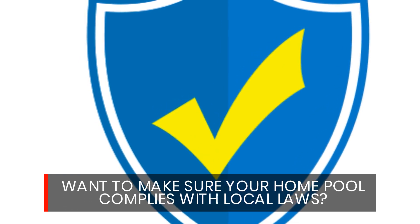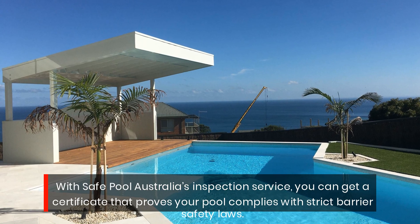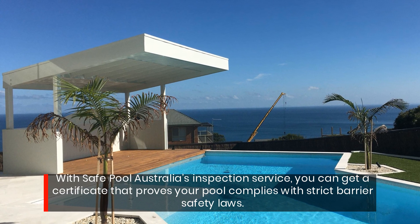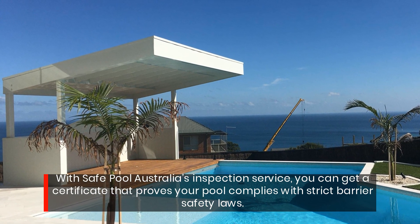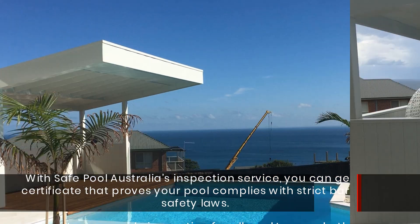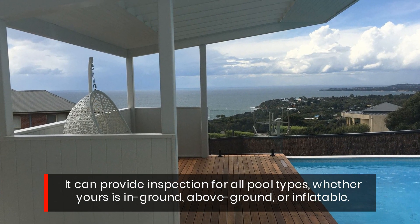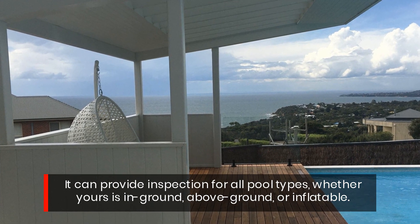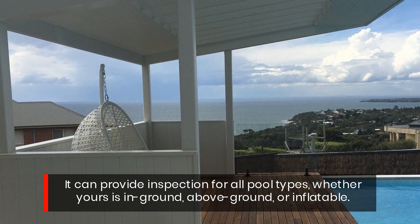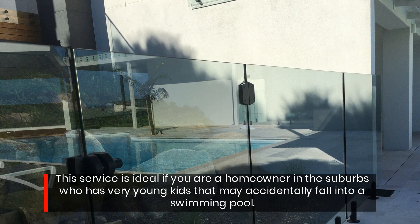Want to make sure your home pool complies with local laws? With SafePool Australia's inspection service, you can get a certificate that proves your pool complies with strict barrier safety laws. It can provide inspection for all pool types, whether yours is in-ground, above-ground, or inflatable.